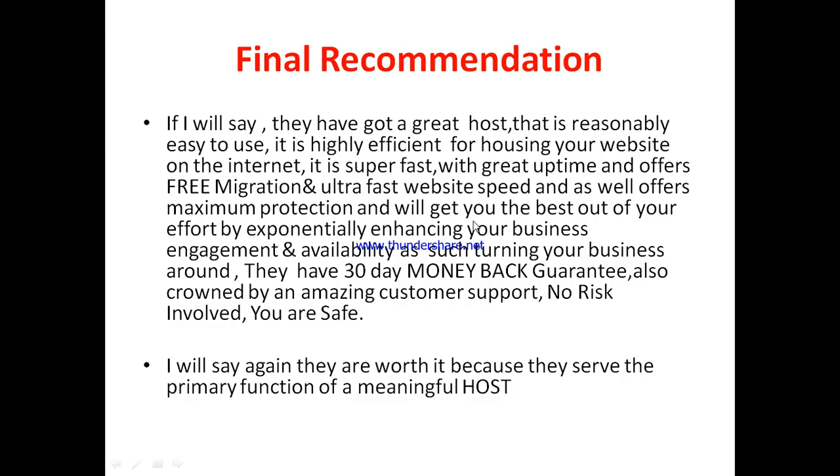Now let's go to what I personally feel about Optic Empire. In my own opinion, based on my experience, I would say they've got a great host that is reasonably easy to use. Optic Empire is highly efficient for housing your website on the internet — it is super fast with great uptime, offers free migration, and the system is optimized for ultra-fast website speed. It offers maximum protection and will help enhance your business engagement and availability. They have a 30-day money-back guarantee and are crowned by amazing customer support, so no risk involved — you are safe with Optic Empire.